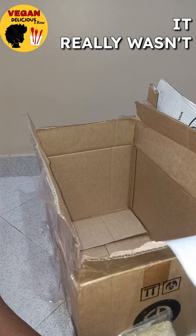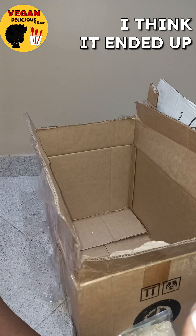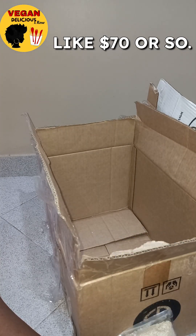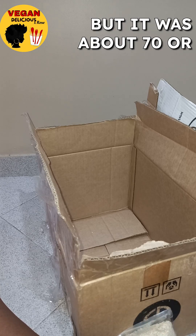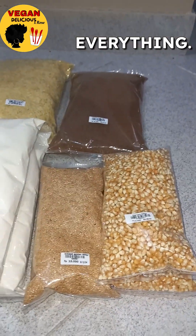There's my receipt. It really wasn't that much. I buy in the local currency where I am, but it was about $70 or $80 in total for everything.